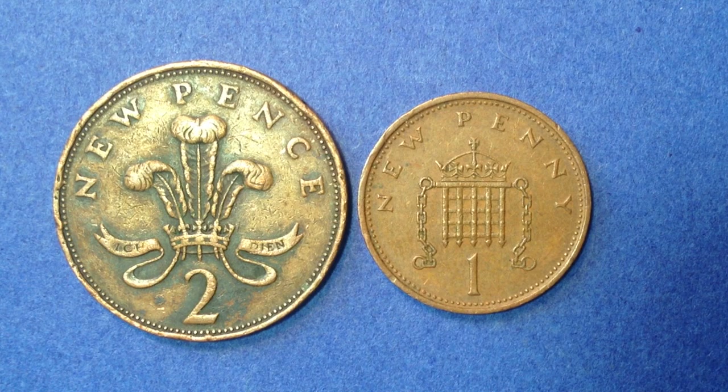The one on the right is the one penny coin. The one on the left is the two pence coin. Both of them are dated 1971.